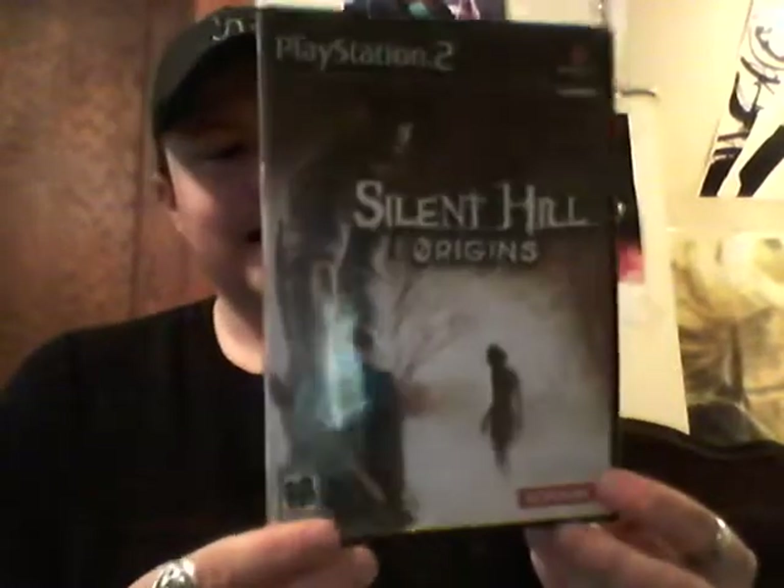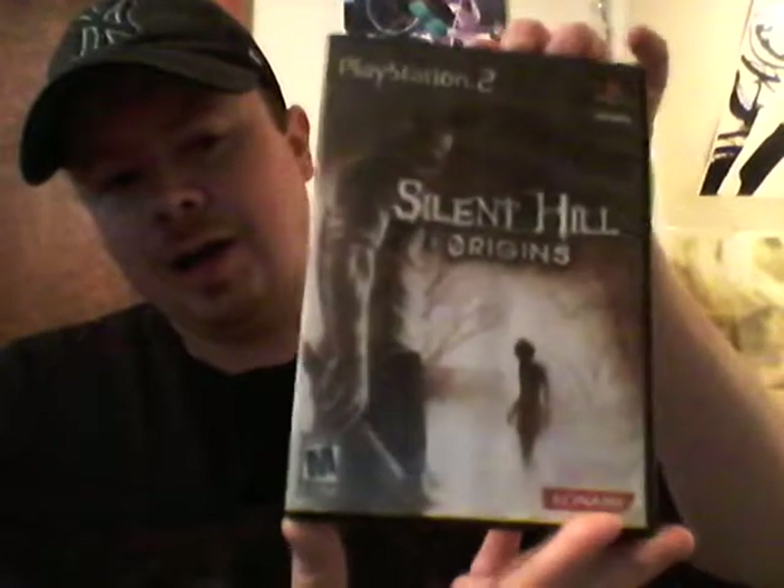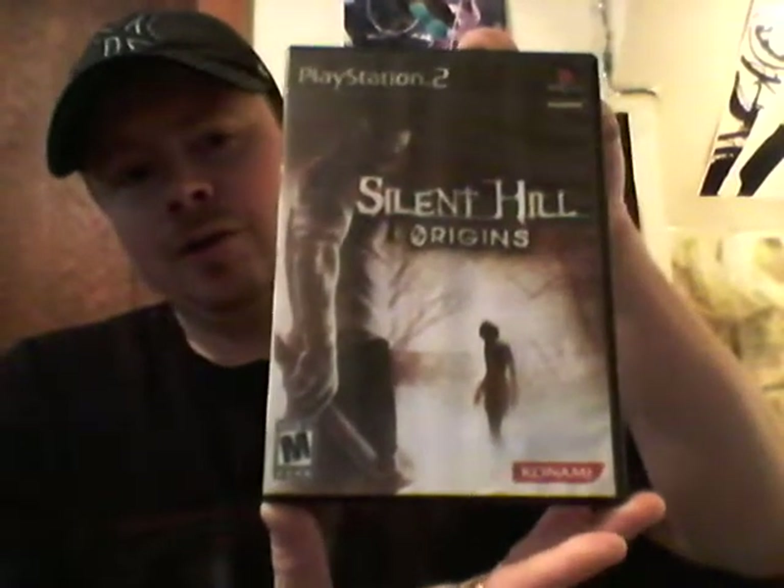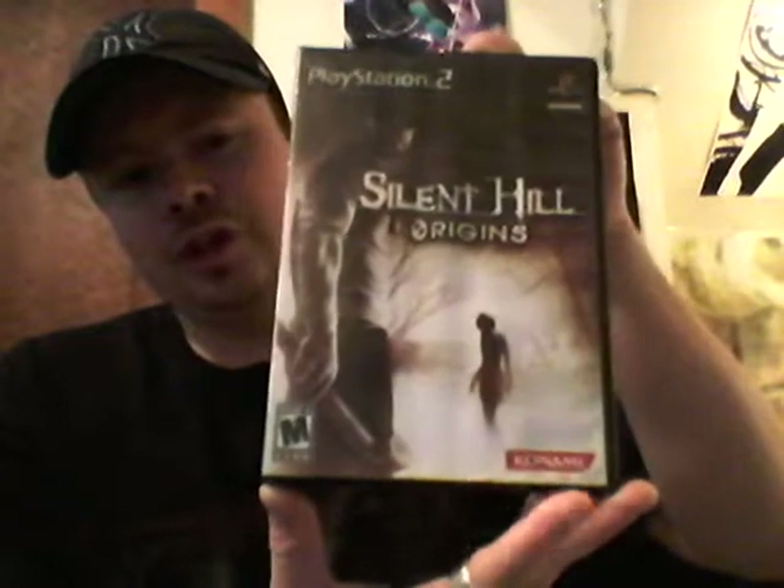Because Silent Hill 4: The Room is going for about $50 and up, so definitely get these while you can get a good deal. I honestly can't wait to try out Silent Hill Origins — I've wanted to try the prequel. It's regarded very highly overall, gameplay-wise, and good quality.